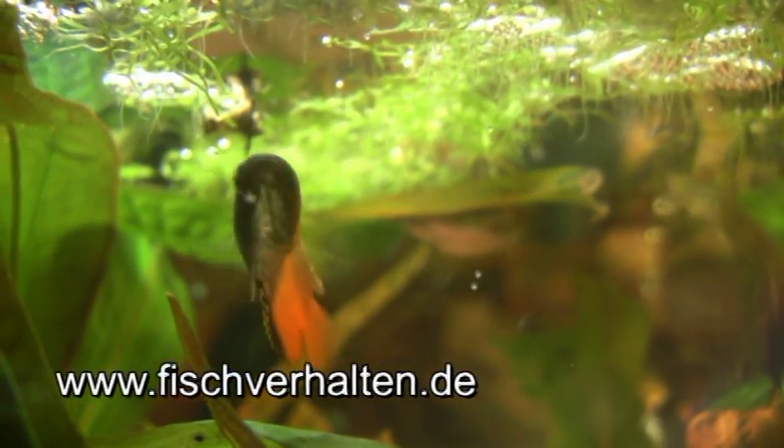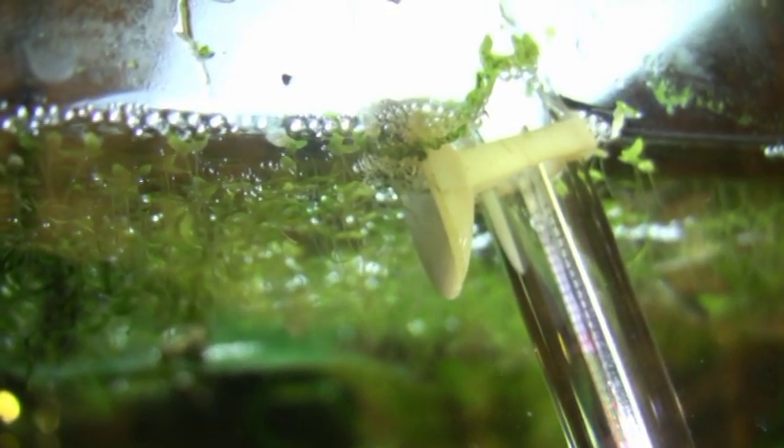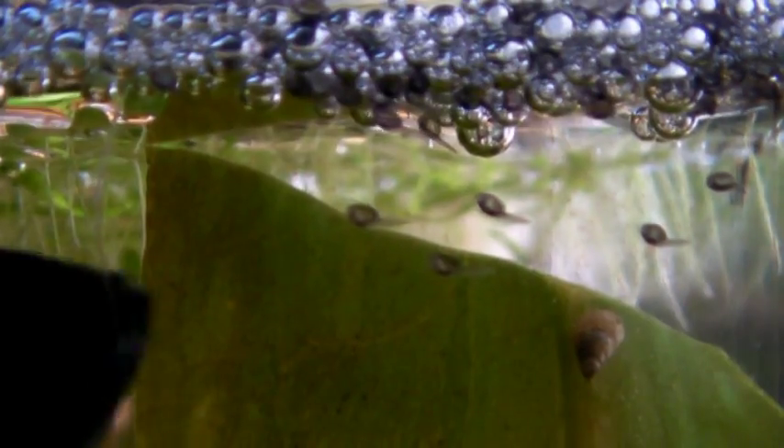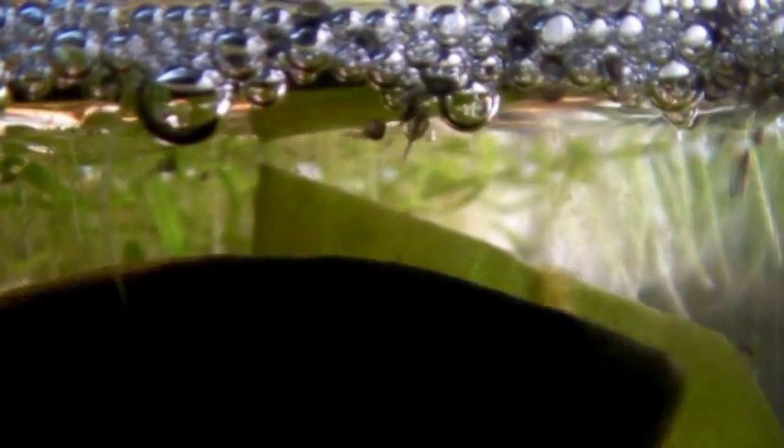Back to Colisa chuna. The male is eager to collect his eggs. Here he has concentrated the eggs at one location. At 28 degrees, the young gouramis hatched at about 22 hours. Don't worry — the father will not eat his brood. He will relocate them to a different place.